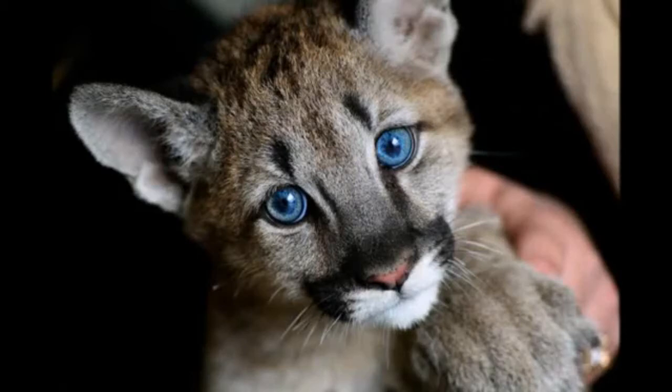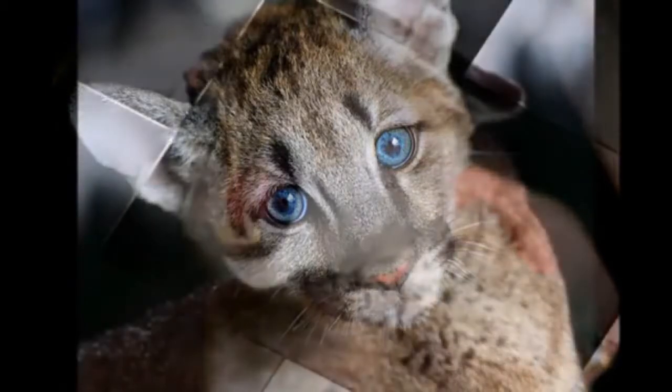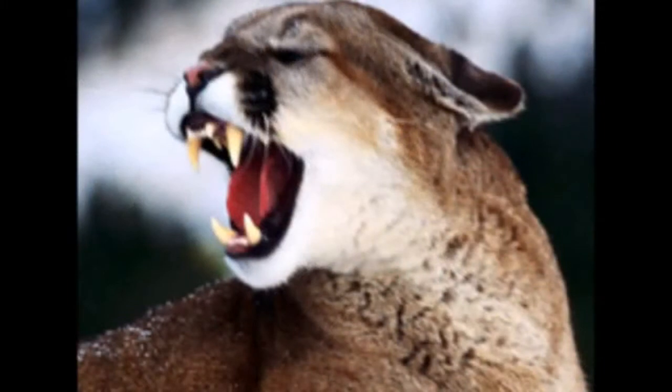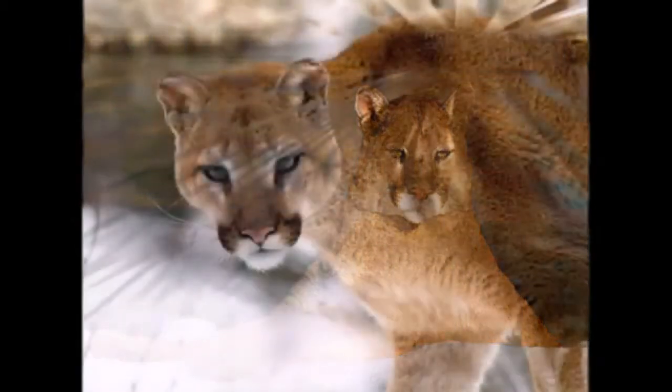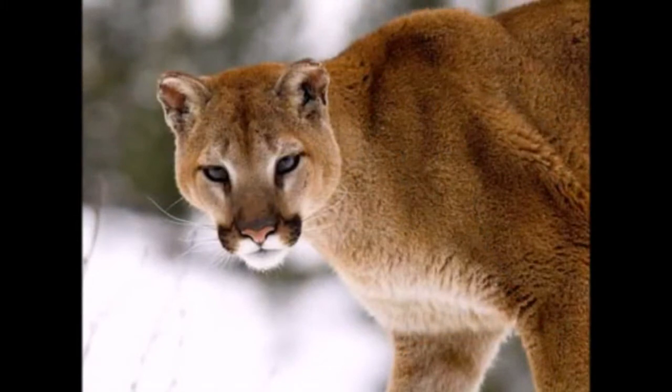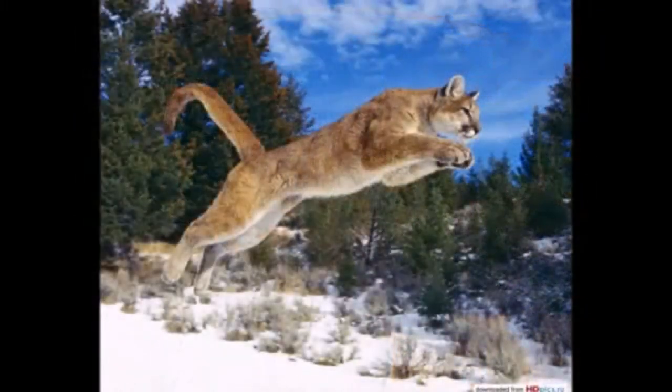The puma is a predatory animal of the feline family — a skilled and dexterous hunter, one of the brightest and most graceful representatives of big cats. In this article you can see the description and photos of the cougar and learn a lot of new and interesting things about the life of this beautiful wild cat.